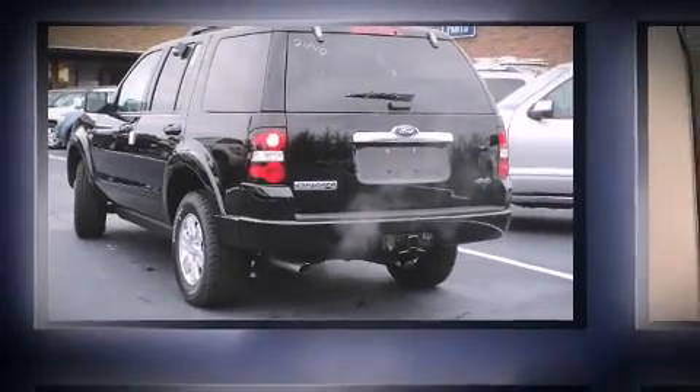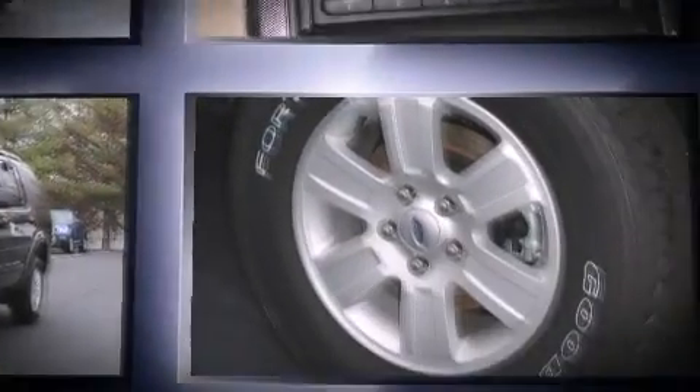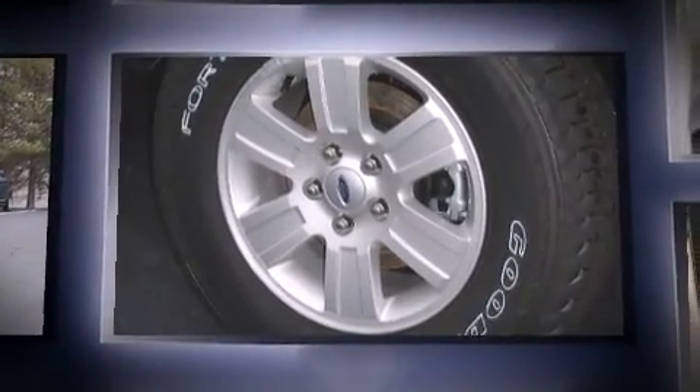The 2010 Ford Explorer. It features four-wheel drive capabilities, a durable automatic transmission, and a four-liter six-cylinder engine.